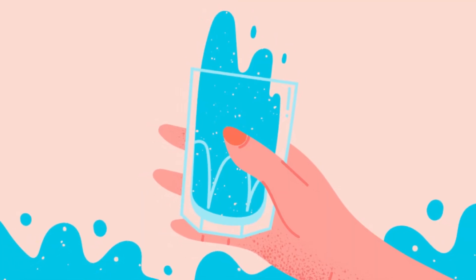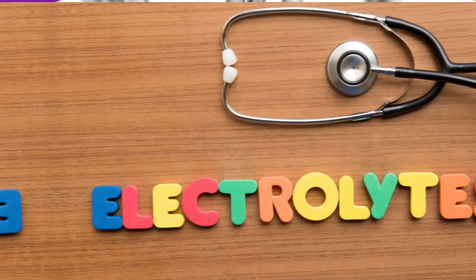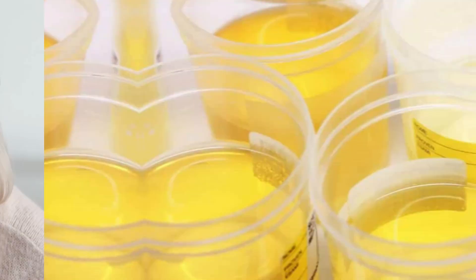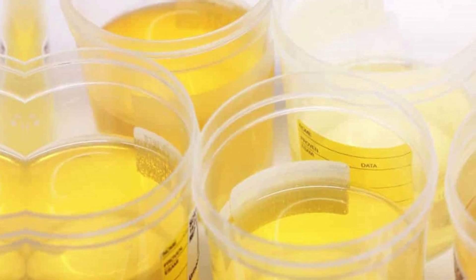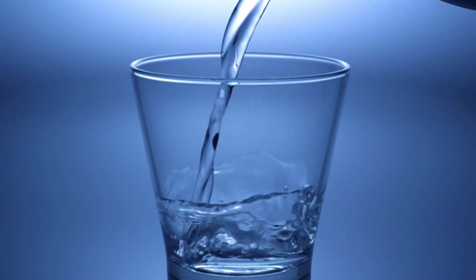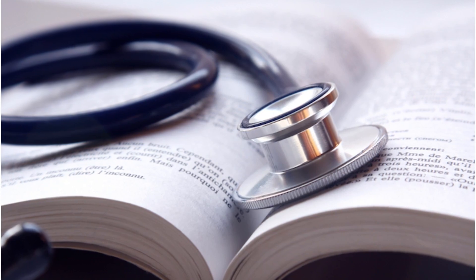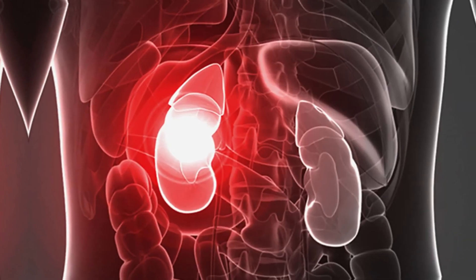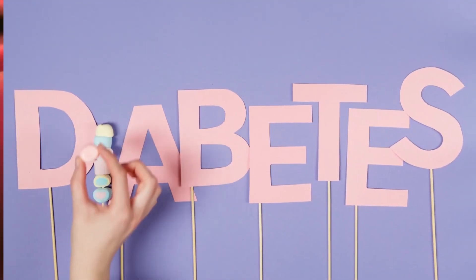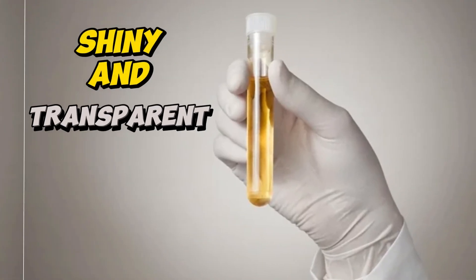While staying hydrated is essential, drinking too much water can dilute important minerals, causing an electrolyte imbalance. On the other hand, clear urine is usually not a cause for concern if it happens occasionally, especially after drinking a lot of water. But in some cases, transparent urine can be due to certain medical conditions like diabetes or kidney problems. Diabetes can cause excess glucose to be released in your urine, making it look shiny and transparent.